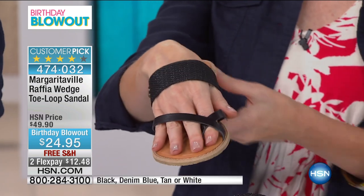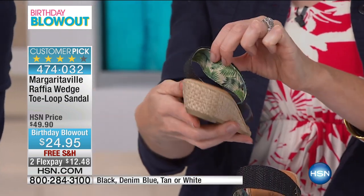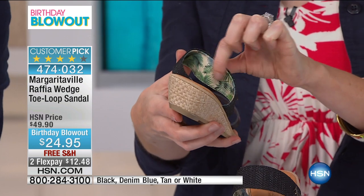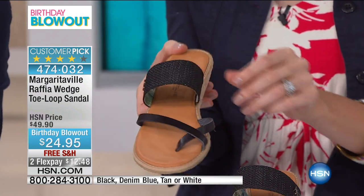I love the details of this — it's all in the details. So many times shoes lack detail and they're kind of an afterthought. This is not an afterthought.